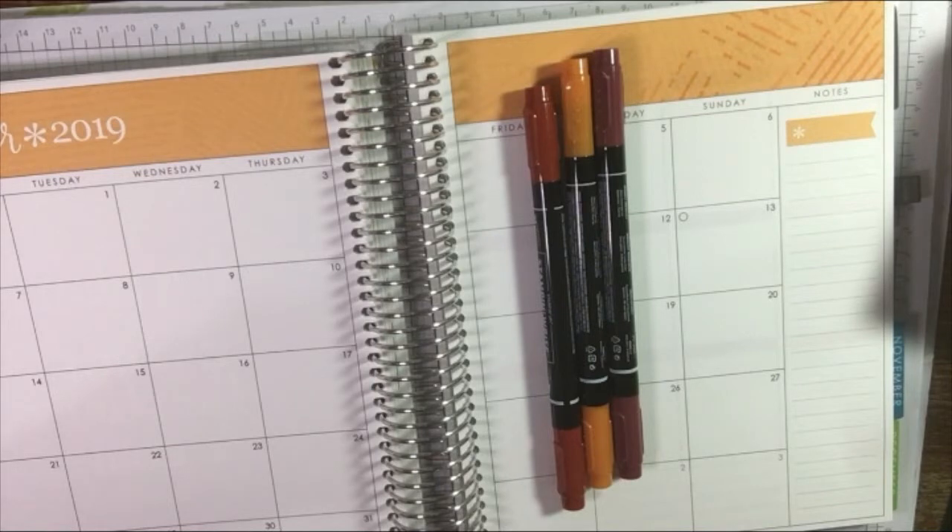I'm totally a stationery addict and have been since I was a little girl, when someone bought me a post office set. I was interested in writing and drawing, and I've always liked nice paper and nice colours. But lately what I've been doing is buying stationery but not really using it properly.